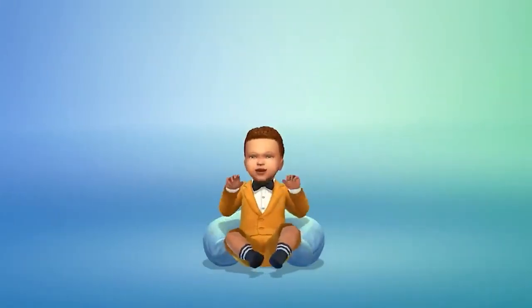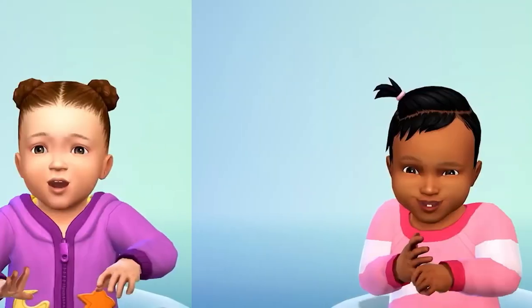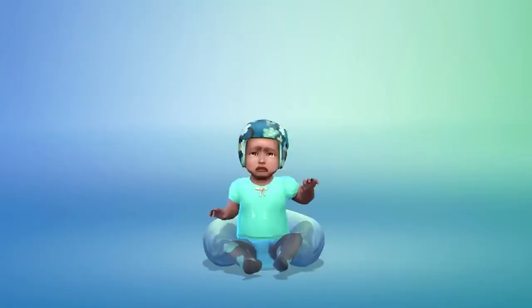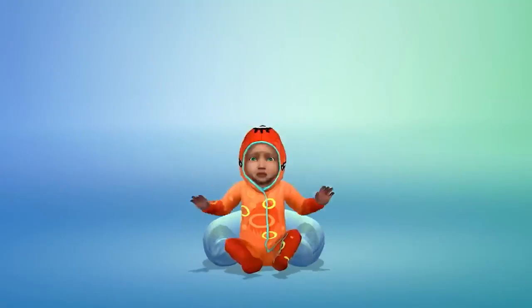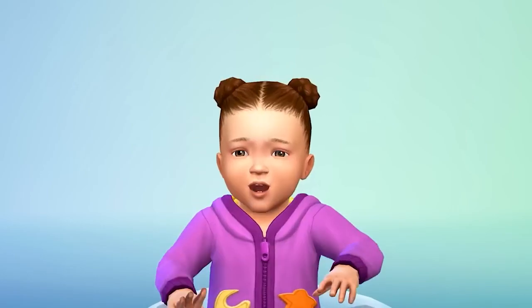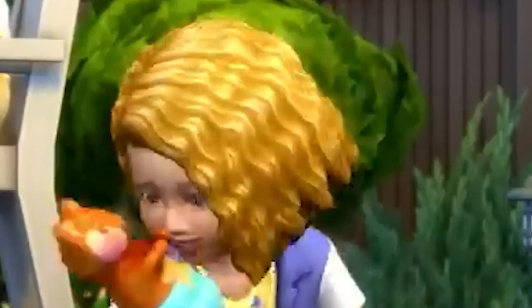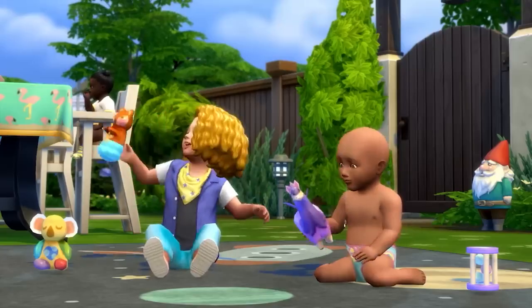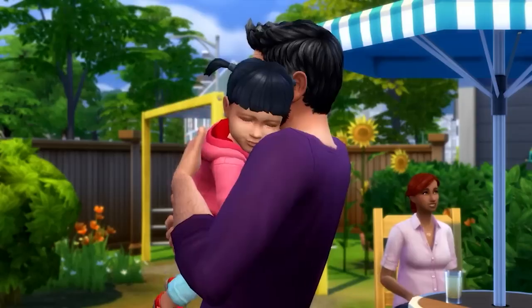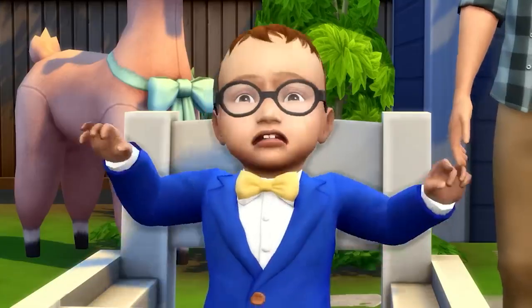Something I've talked about in the previous video would be their hair. I'm quite happy with the new hairstyles, especially these two. It looks like we'll be able to use toddler hair on the infants, so you can use the bigger hairstyles if you want to, but there's also enough thinner hairs. I love this shot in particular because you can see this huge toddler hair on one infant, and then another infant is just bald. It's cute and it reflects real life.